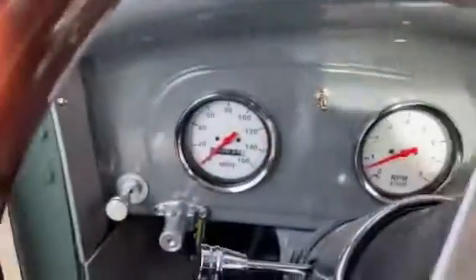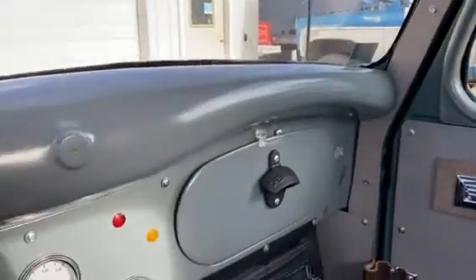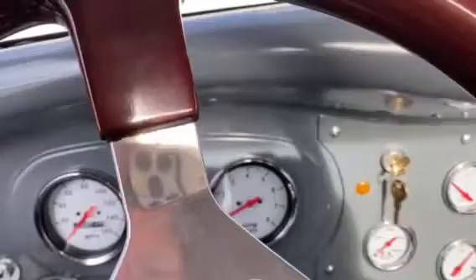Tilt steering wheel. There you can see the power windows. Got 34 miles on the build, so new build — so no horn. Nobody ever fixes horns.